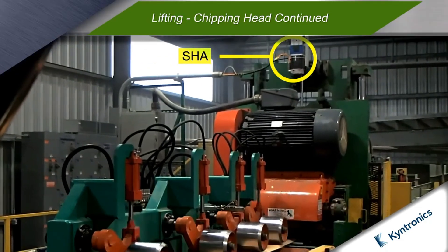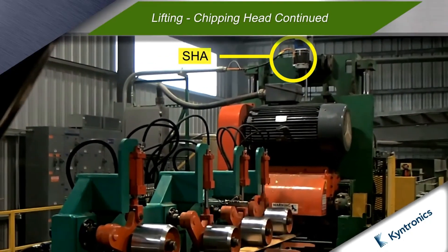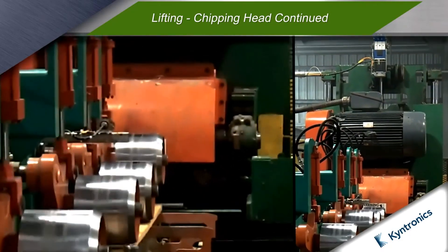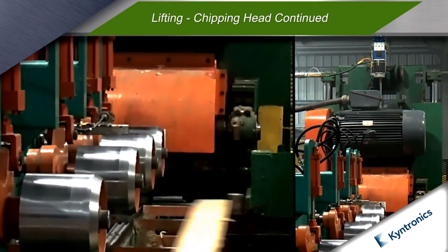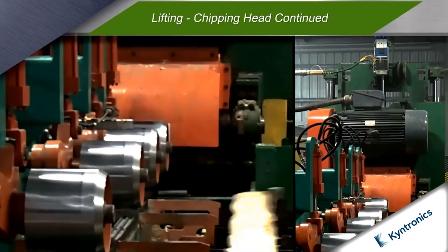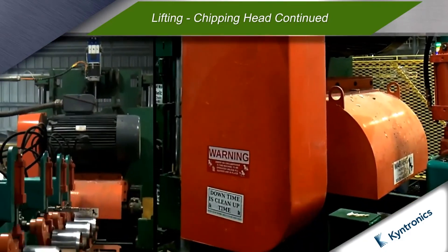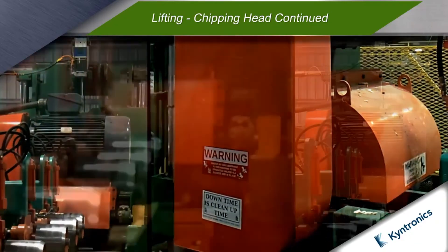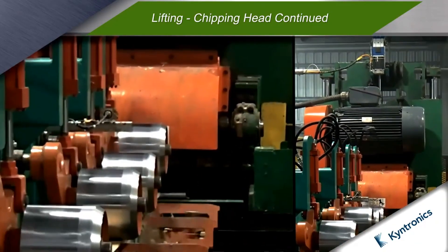They selected the SHA due to its inherent ability to reliably withstand shock loading conditions and provide a better ingress protection rating under dynamic operating conditions. The SHA addressed the problem the mill was having by replacing the hydraulic system, hoses and other components that leaked, causing spoiled product.